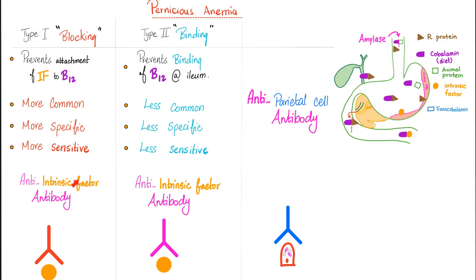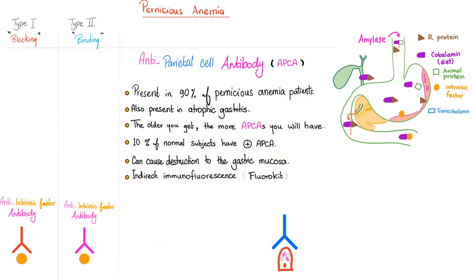In pernicious anemia, you could have anti-intrinsic factor antibody type 1 or anti-intrinsic factor antibody type 2 — watch my last video to know more — or you can have anti-parietal cell antibodies. These are present in about 90% of patients with pernicious anemia.